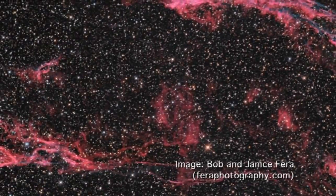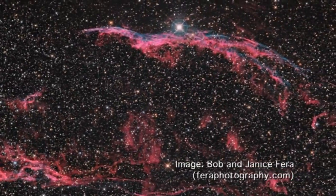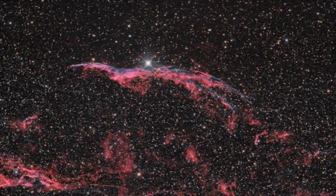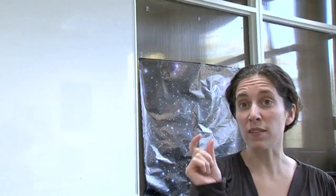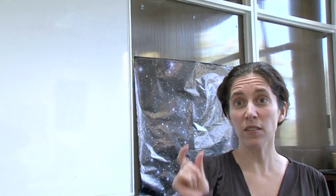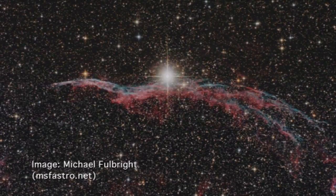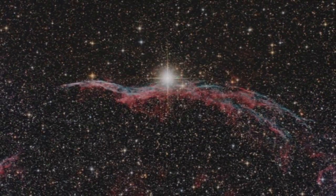The Witch's Broom is one small part of a much larger nebula called the Veil Nebula, which is actually quite large — about three degrees across. To put that in perspective, your thumb outstretched covers an angle of about two degrees on the sky, so it's slightly larger than your outstretched thumb. And the full moon itself is only half a degree. So this is actually quite a large object on the sky — really like a big bubble, not perfectly spherical because different bits have expanded by slightly different amounts.